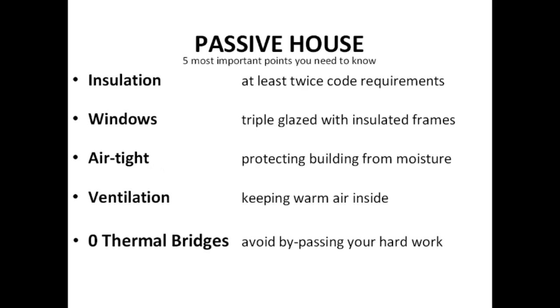Passive house can be broken down into five things. Insulation is the most important — about twice as much as what code requires. You'll need triple glazed windows with insulated frames. Just have a really airtight house, and once it's airtight, you need good ventilation — fresh air that's preheated before it comes in by the heat already in the house. And zero thermal bridges.